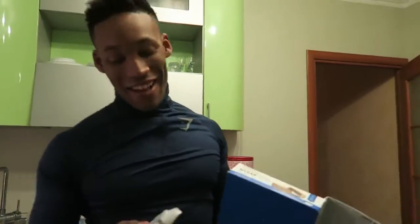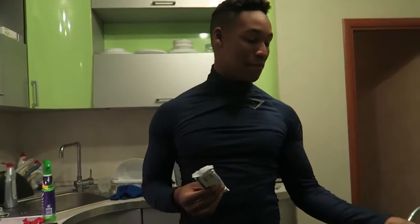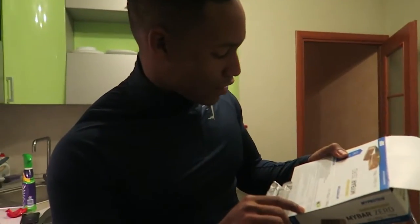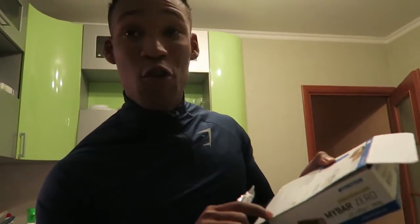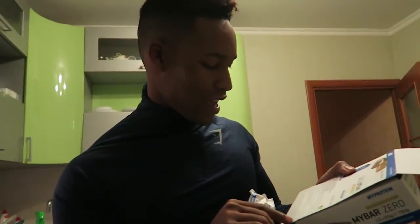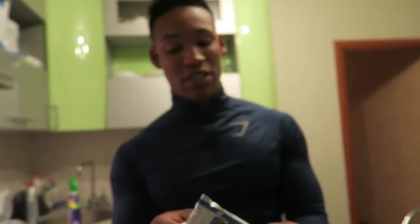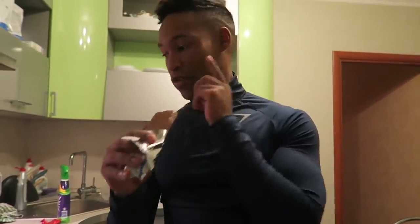These are my favorite bars by far — this one is already done. A single bar has 202 calories, six grams of fat, 4.2 grams of carbs, and exactly 21 grams of protein. If you're low on carbs and fat and just want a high protein bar, this is my go-to.